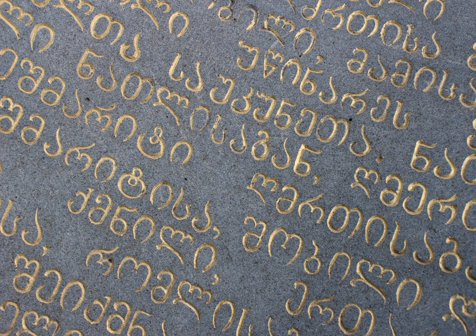Georgian scripts come in only a single typeface; word processors can apply automatic oblique and bold formatting to Georgian text. Traditionally, Asimtavruli was used for chapter or section titles, where Latin script might use bold or italic type.